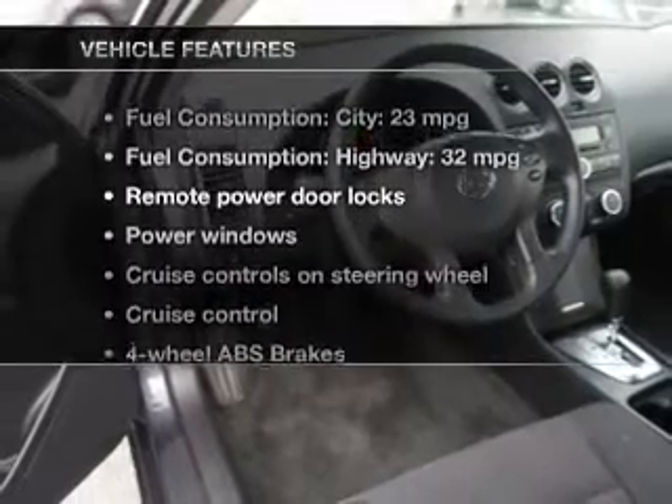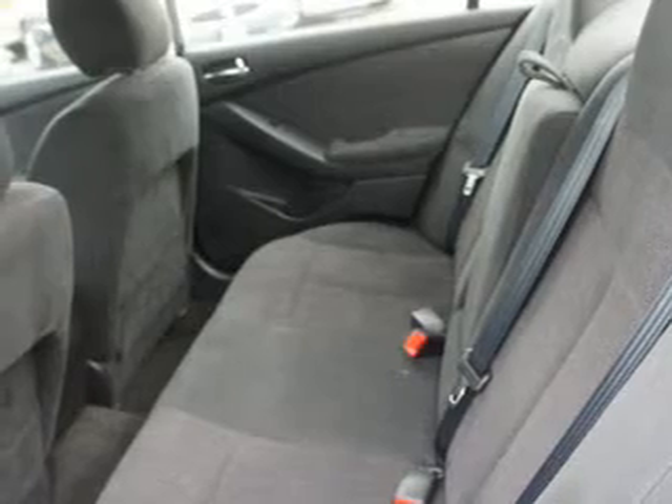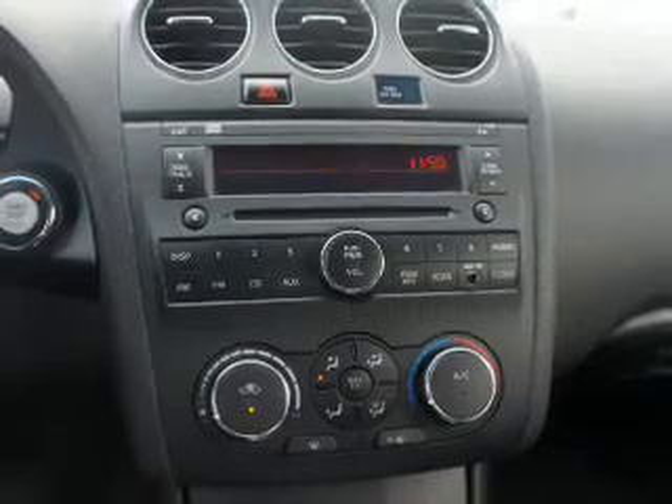And with these notable features, you won't want to miss out on the opportunity to own this amazing ride. Keyless entry, power door locks, power windows, cruise control, an AM FM stereo, a satellite radio, power mirrors.